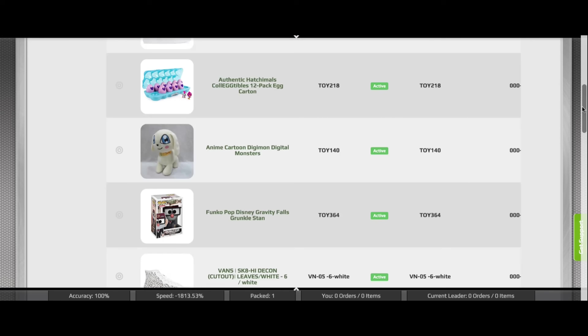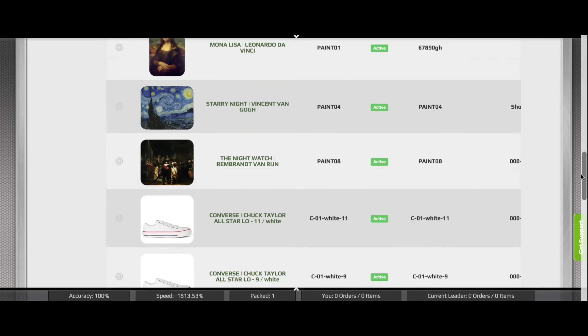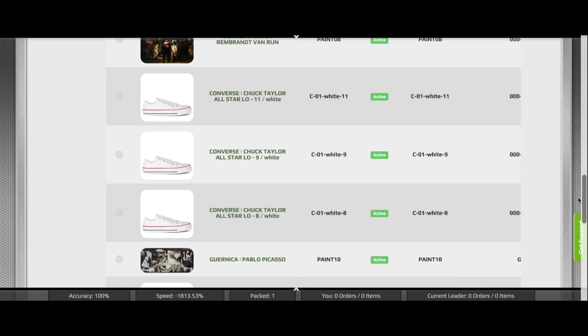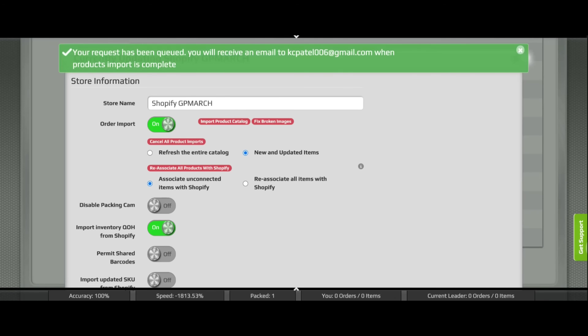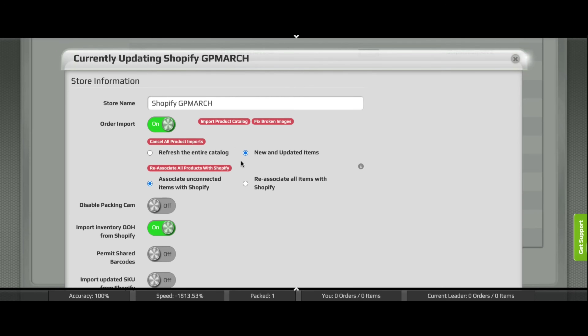As soon as the connection is established, products are imported into GroovePacker. Products imported from Shopify are linked so changes can be synced from Shopify to GroovePacker. To sync product changes manually, just click the import product catalog button. Only products that have been updated will need to sync. If products are updated frequently, our Shopify add-on can also be used to update products in the background automatically.